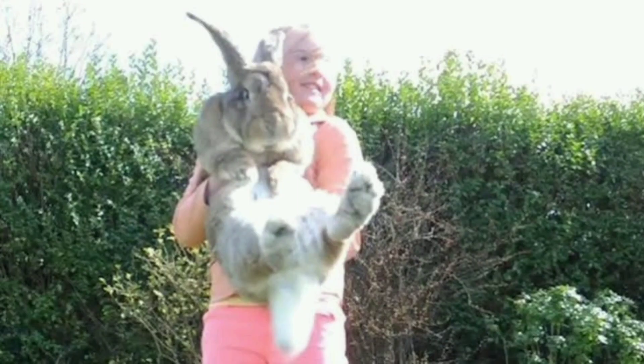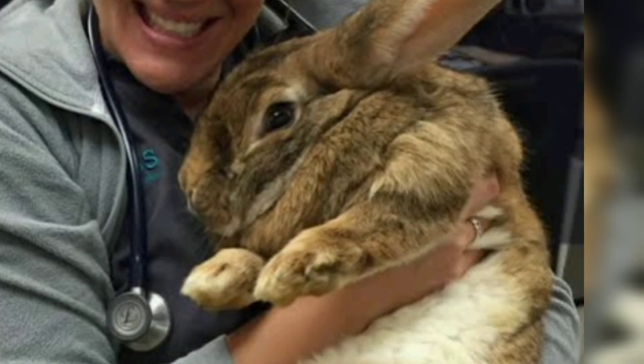Flemish Giant. As one of the largest rabbit breeds, the Flemish Giant can reach impressive sizes, weighing up to 20 pounds or more. Despite their large size, they are known for their docile and gentle nature. Flemish Giants have a calm demeanor and make great pets for experienced rabbit owners.